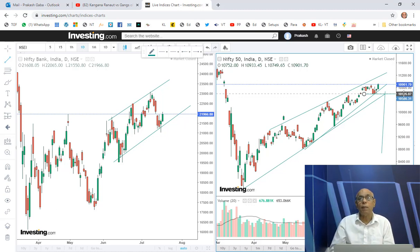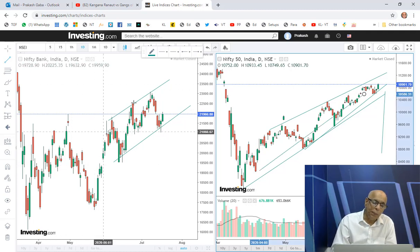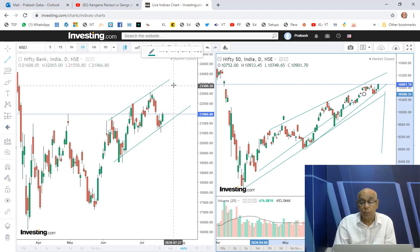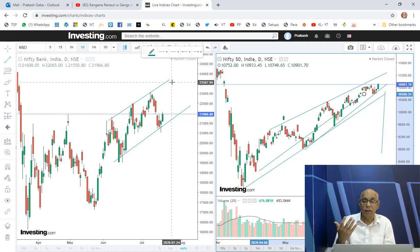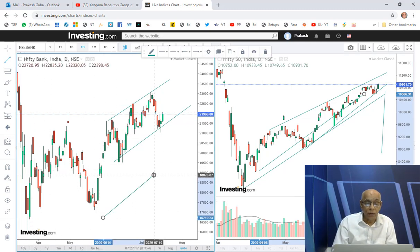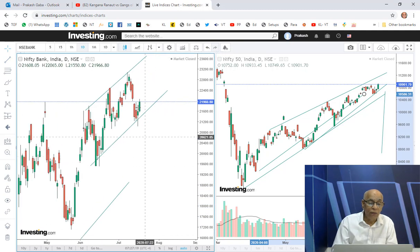What about Bank Nifty? You might feel there is some kind of an upward slanting channel going on, and possibly we are at the lower end of the channel and may go to the upper end — perhaps to 24,000. Who knows, that is a possibility. But when I'm looking at the chart from here...